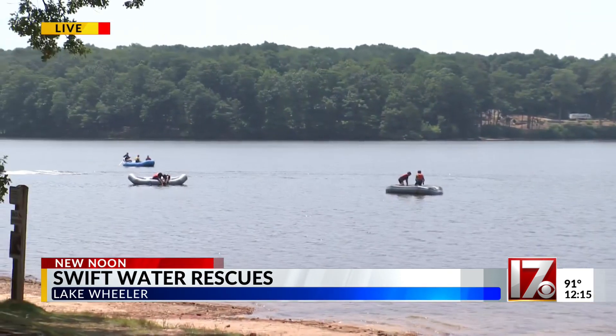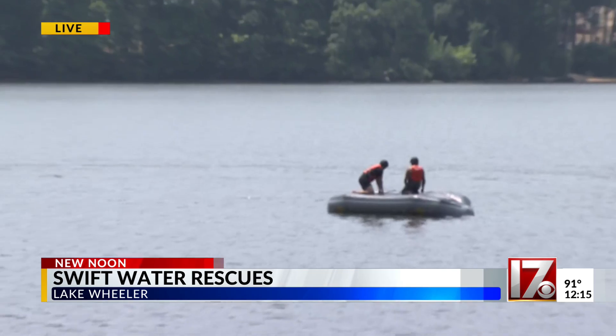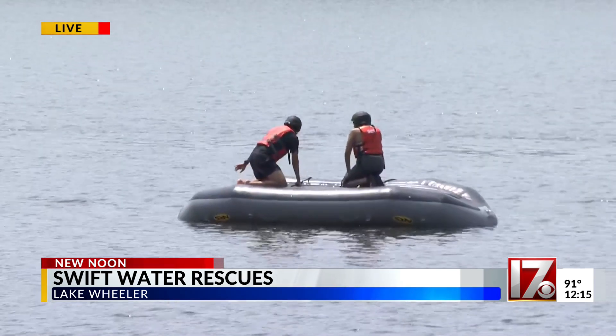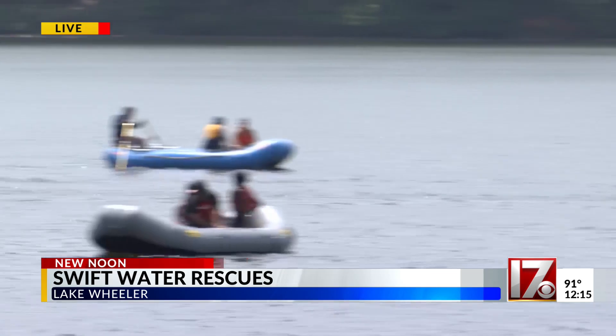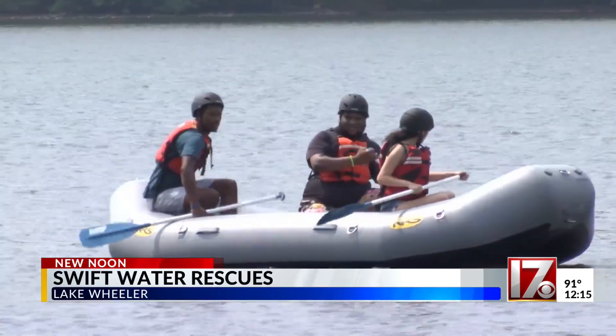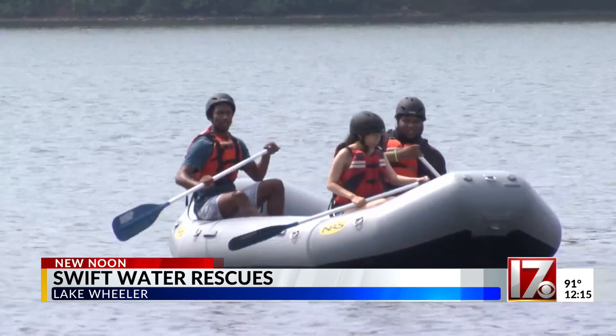The number one thing that these interns are learning is team building. You can actually see them out here on the water behind me. They're learning how to conduct mock water rescues — right now they're actually learning how to flip an overturned raft. It's all a hands-on approach to learning more about what the North Carolina Department of Public Safety does and why water safety is so important.